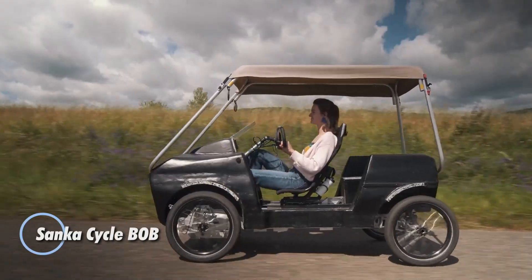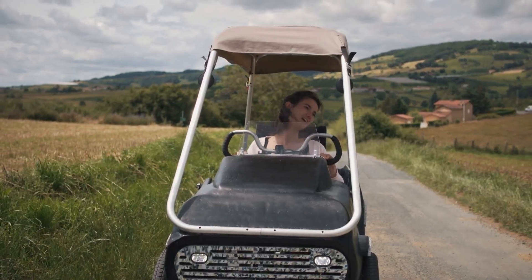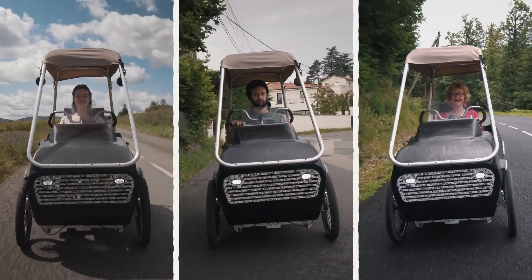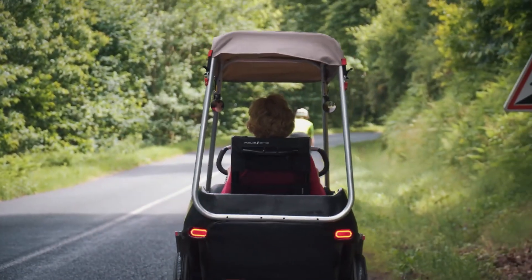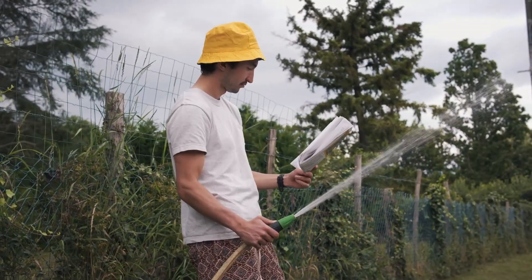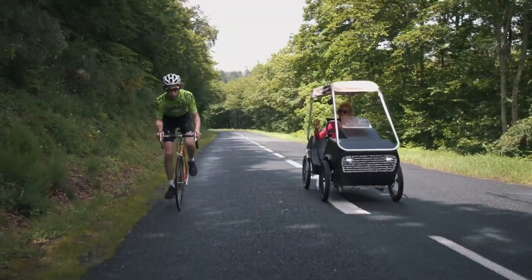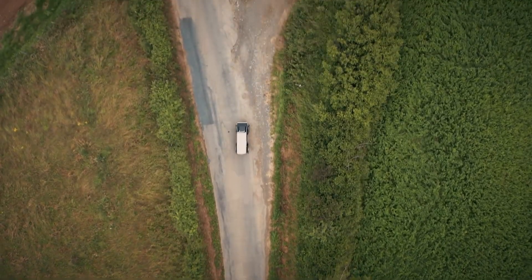The Sanka Cycle Bob reimagines daily travel, blending the stability of a small car with the simplicity of an electric bike. Designed as a pedal-assist quadricycle, it features four wheels for better balance, road presence, and comfort — ideal for city streets or quiet suburban lanes. A built-in canopy keeps riders protected from rain and sun, making it usable in all seasons without the bulk of a full-size vehicle. Inside, the Bob offers practical space for two adults side-by-side, or an adult with kids and cargo. The 250 watt motor and 1200 watt-hour battery provide a smooth assist up to 25 kilometers per hour.